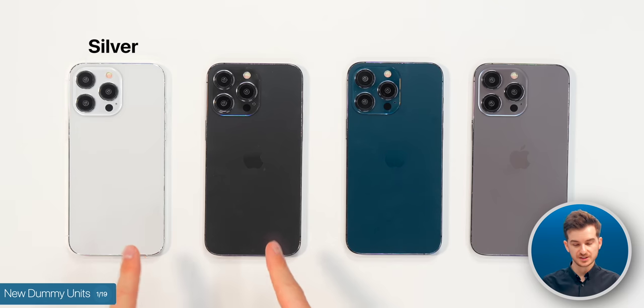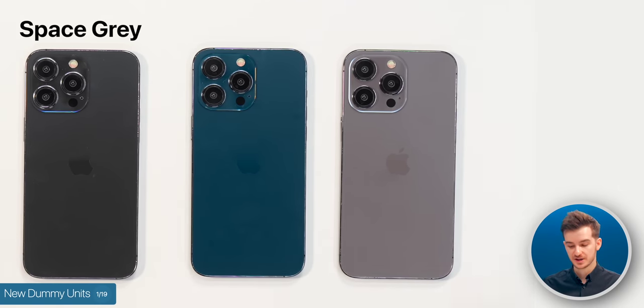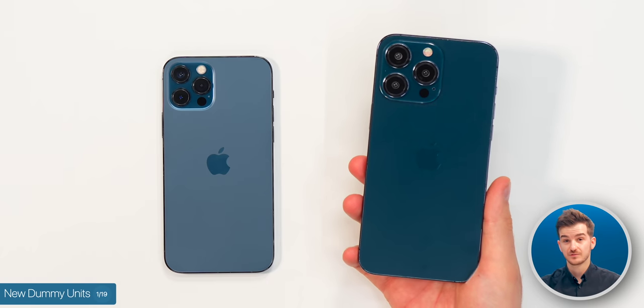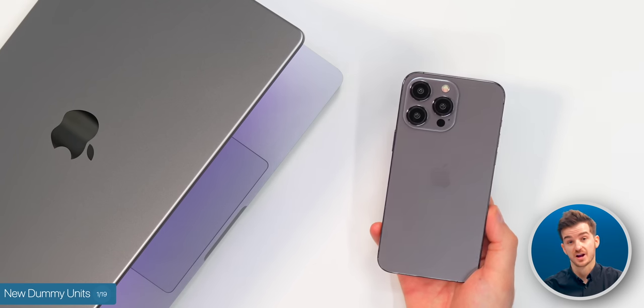When it comes to the Pro models, the silver and the space gray are essentially the same as with the 14 Pros. And then we get the first two new colors — the new blue and the new gray. The new blue does have a tint of green in it too, so it's actually different from the iPhone 12 specific blue. While the gray is indeed unique and more similar to the space gray that we have on the MacBooks.